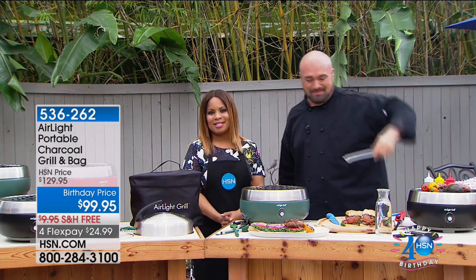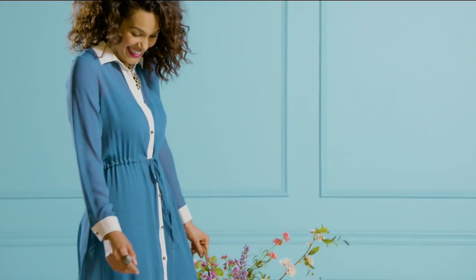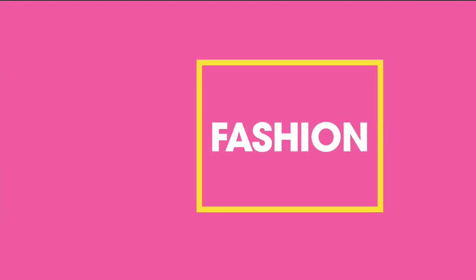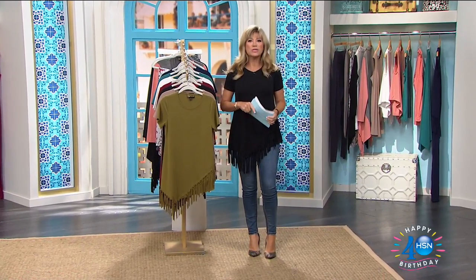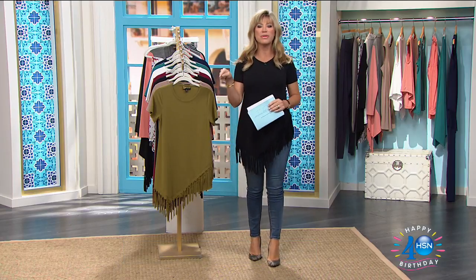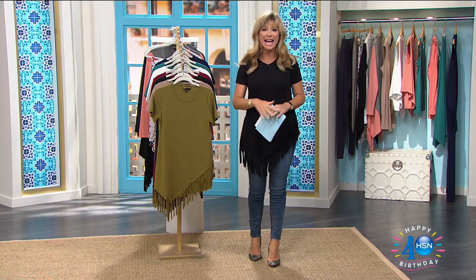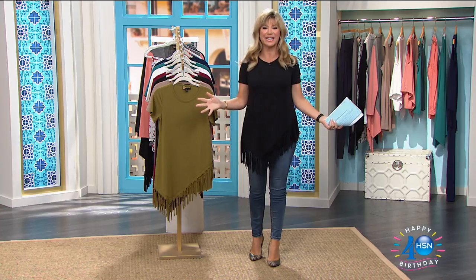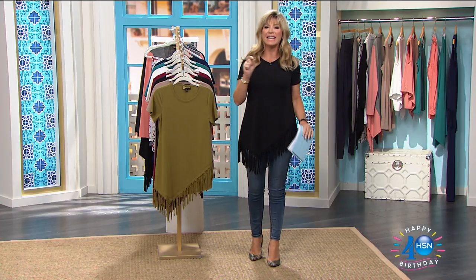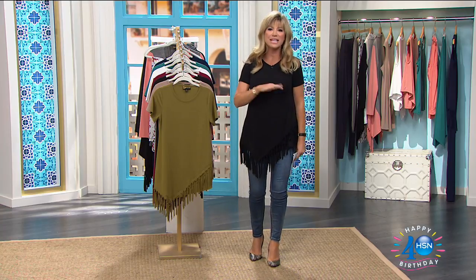Everybody, stay tuned — Amy's coming up next. All right, well it's Friday, it's time to relax and be fashionably chic. I'm Amy Morrison and I'll be shopping with you for the next two hours as we have our big birthday finale. It's our big birthday week, and we've got an HSN exclusive — the must-have, chicest top of the year. Here it is, our Today's Special.